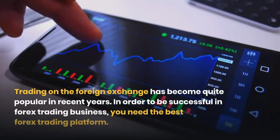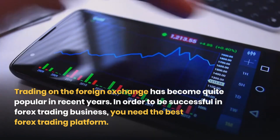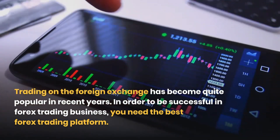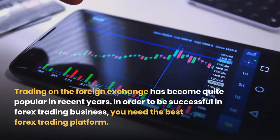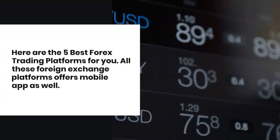Trading on the foreign exchange has become quite popular in recent years. In order to be successful in forex trading business, you need the best forex trading platform. Here are the 5 best forex trading platforms for you. All these foreign exchange platforms offer a mobile app as well.